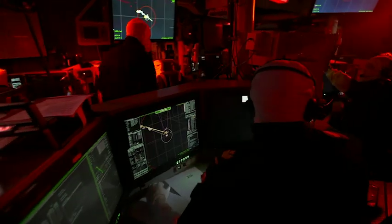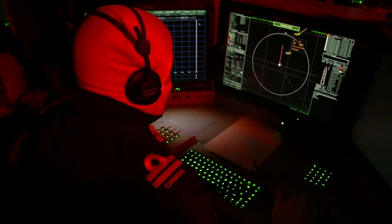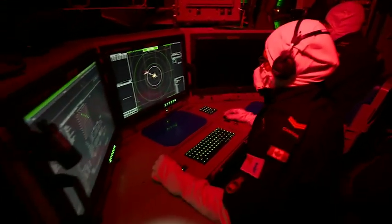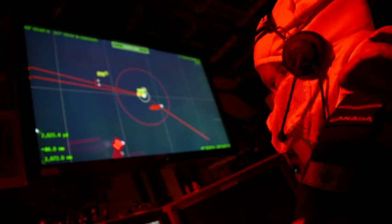The atmosphere in the ops room can be pretty hectic at times. Air threat red! Warning! To the untrained eye, it might seem pretty chaotic, but it's controlled chaos. Everyone has a job, everyone knows where to go, what to do, how to do it.